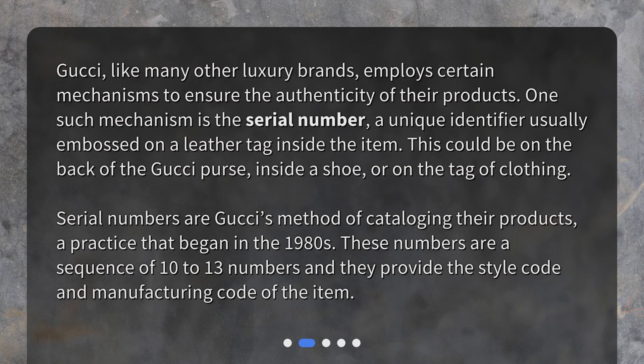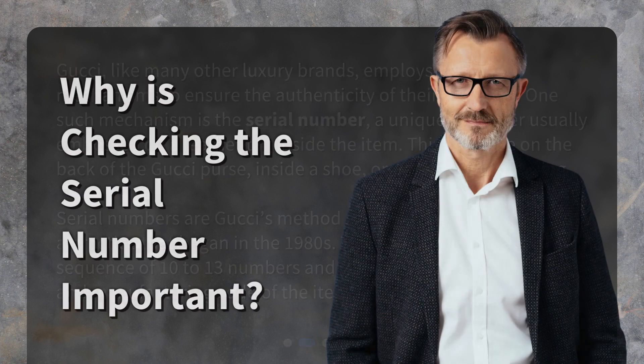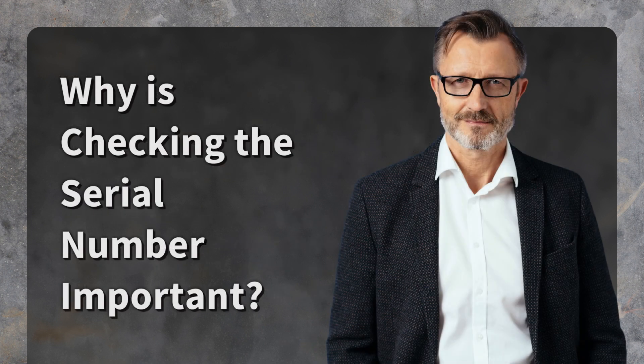Serial numbers are Gucci's method of cataloging their products, a practice that began in the 1980s. These numbers are a sequence of 10 to 13 numbers, and they provide the style code and manufacturing code of the item.